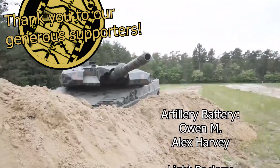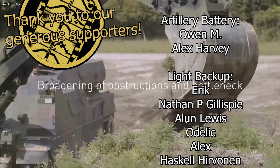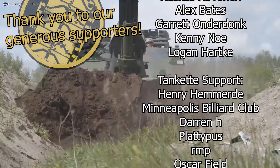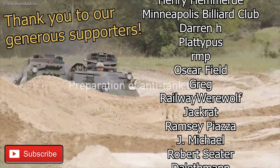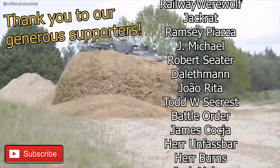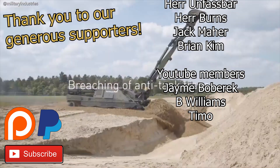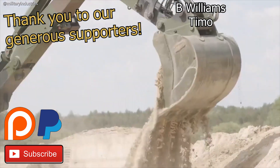This concludes our video on the Kodiak. Will it succeed in gaining wider popularity and see more service in the future, or has it missed its chance? Would it make a difference on the battlefields of Ukraine? Share your opinions in the comment section. If you haven't done so already, we invite you to subscribe to stay updated on future content. Consider supporting us on Patreon or PayPal — your contributions help us create more engaging videos. Until next time, stay focused and stay tuned.